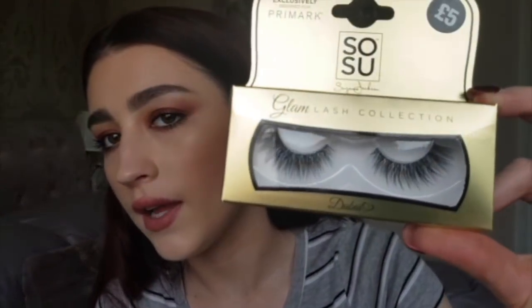The last thing I got was these So Sue lashes. I haven't tried these before but they look really good — quite nice wispy lashes. I'm not a fan of the usual Primark sultry lashes everyone loves, they just don't look natural to me. But these look like they're copying Lily Lashes or Huda, so I'm going to try them out and let you know in an upcoming video. They were £5, so even if they're not great, it's only £5.